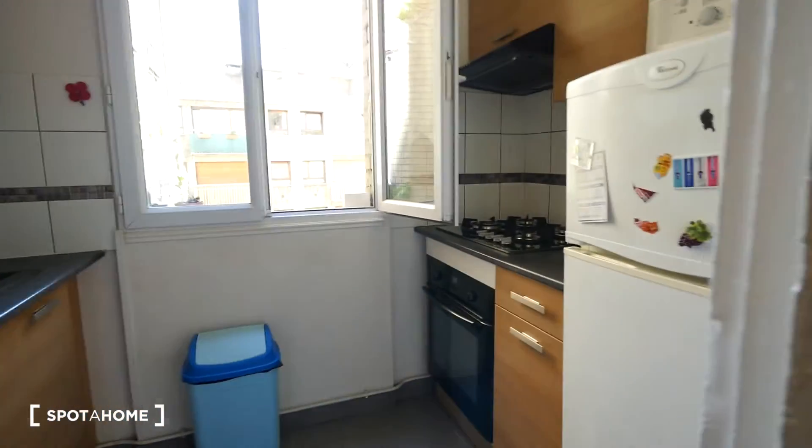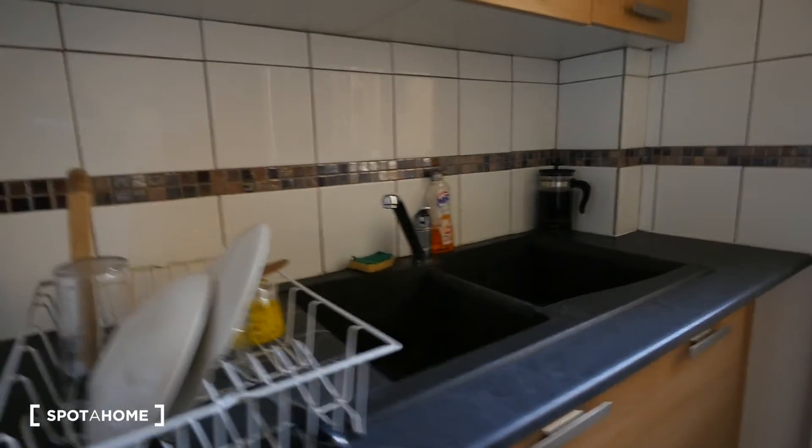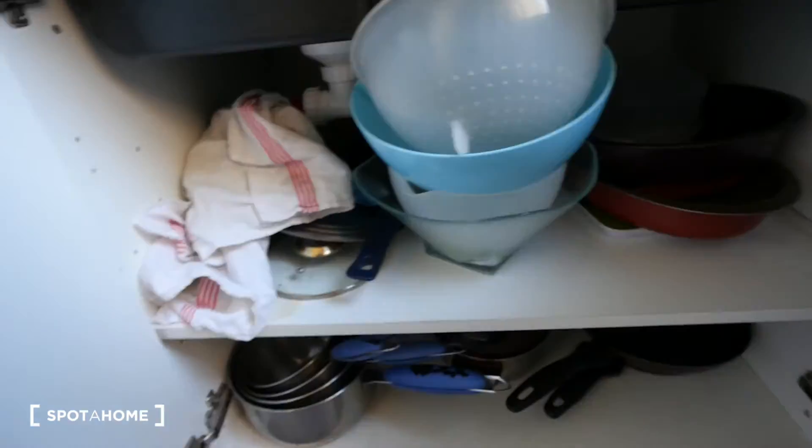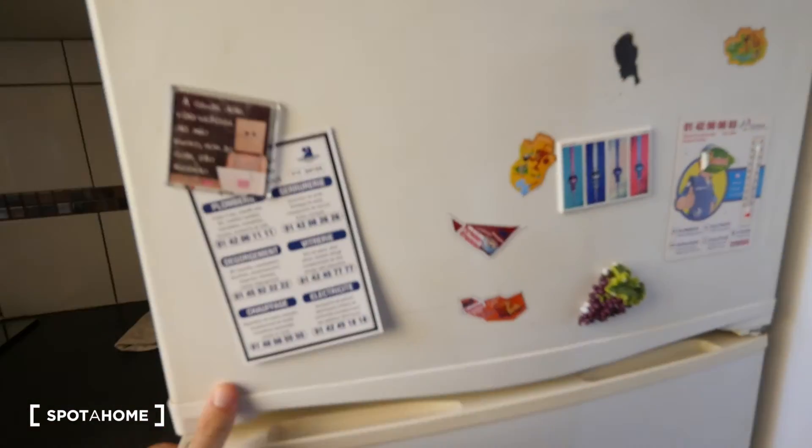The last thing we're going to see is the kitchen, which is right here. The kitchen has this kind of door which gives more space. On the left side you have the sink and four cabinets — the cabinets have a lot of space. You can share with the other tenants with no problem because there's pretty much enough space to put all the dishes and glasses of everyone. Down here you have more storage for pots and pans. And here we have a refrigerator with a freezer on top, which is quite spacious.